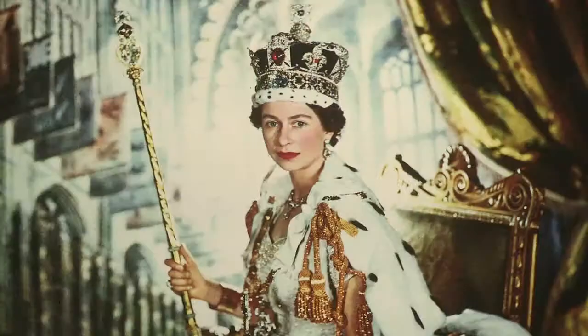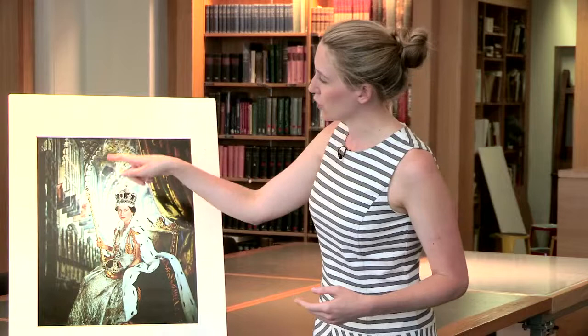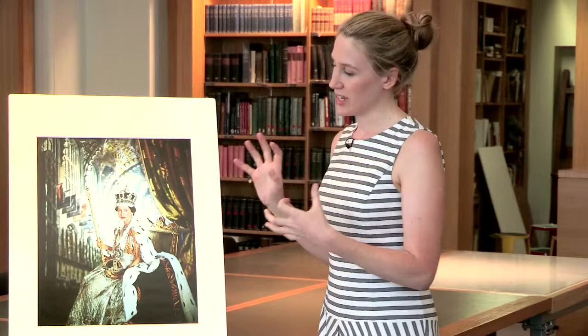For this picture of the Queen, Beaton had a team of assistants to accompany him at Buckingham Palace to set up his backdrop and the lighting. When we look closely at the photograph we can see that he's done something very clever - behind the Queen's head he placed a huge 1000 watt light bulb to create a burnt-out effect on the backdrop, which means we see the Queen's face very clearly. The backdrop he used is an image of the Henry VII Lady Chapel at Westminster Abbey, with its incredible fan-vaulted ceiling, so although this photograph wasn't taken at Westminster Abbey, we're tricked into believing the Queen is seated in the Abbey.